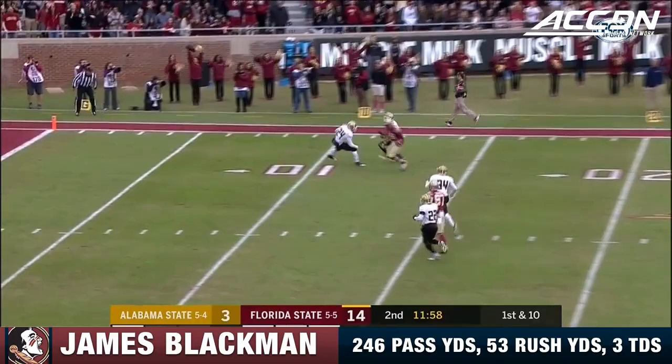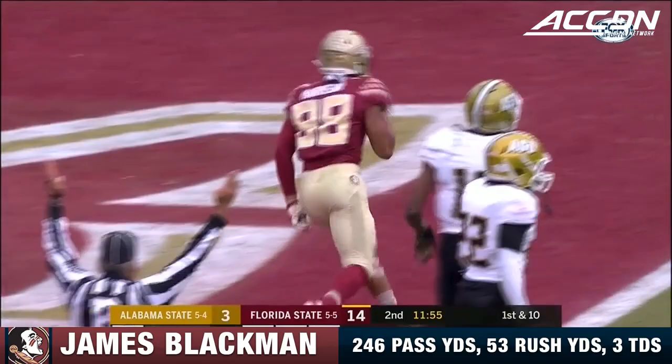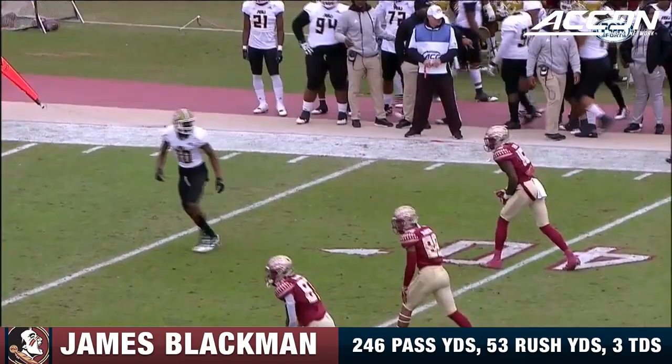That's the second catch of the season for Young — that's inside the 10. It's Harrison, to the goal line and in! Touchdown Florida State, 39 yards!